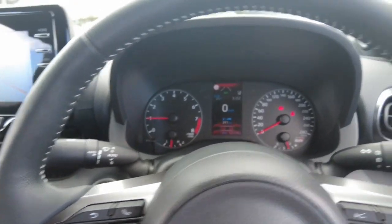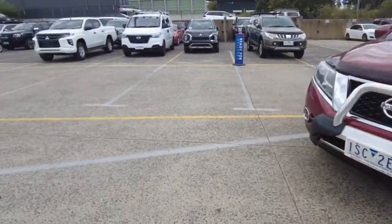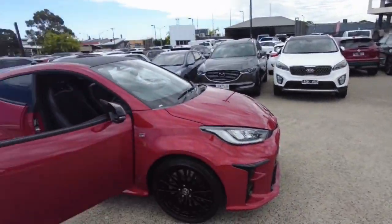If you're wanting to take a look at this vehicle, just come down to 20-32 Kangan Drive, or give us a call and we will sort it out for you. Thank you for watching this video and I'll see you in the next one.